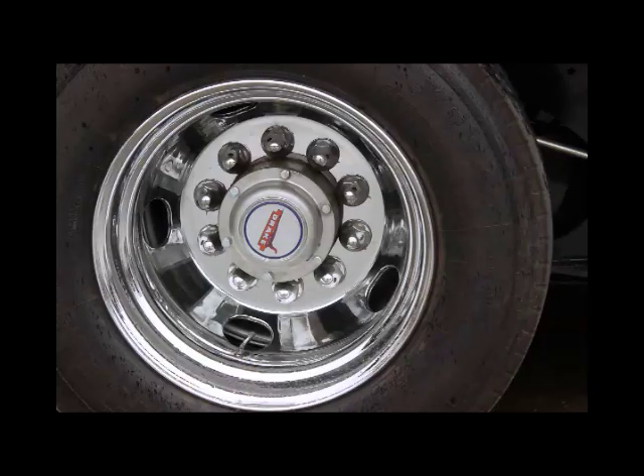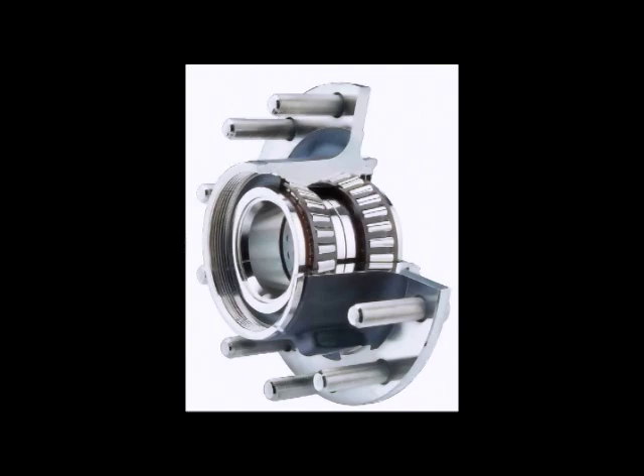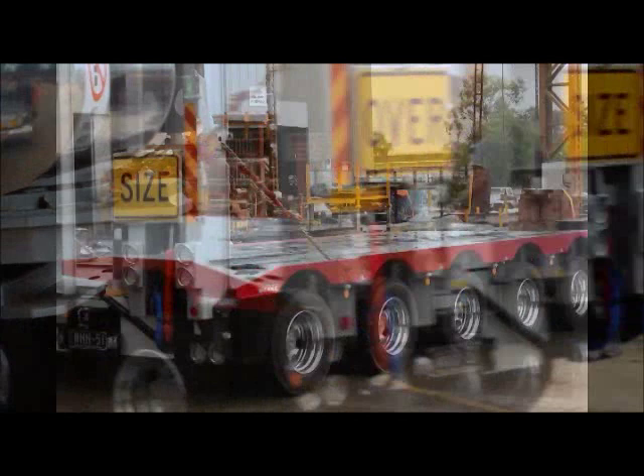We have fitted the new TMC 10-stud 225 PCD hubs with SKF unitised bearings, a new feature to our axle range. A major benefit of the unitised hub is that TMC guarantee 500,000 kilometres between wheel bearing adjustments, and have seen up to 1 million kilometres before wheel bearings need replacing.